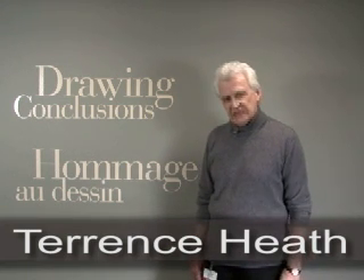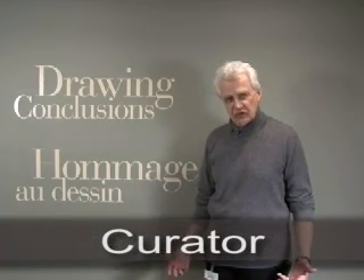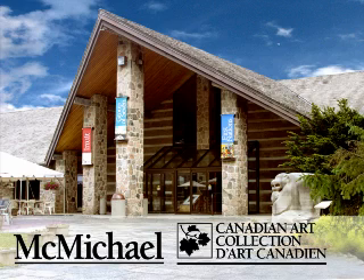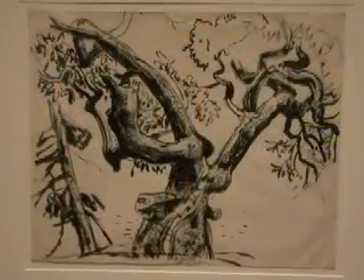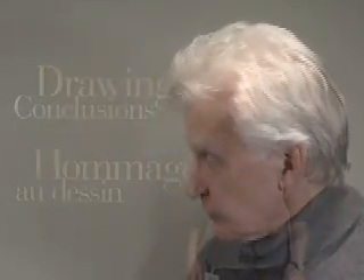This show is meant to jolt people into seeing the Group of Seven again, to forget for the moment that they were painters and see them in their skill in drawing. My name is Terence Heath and I'm the curator of the exhibition of the Drawings of the Group of Seven. I've always liked the French title for this show because of the word design, which ties together the idea of design and, of course, in French it means drawing — and that is what this show is really about.